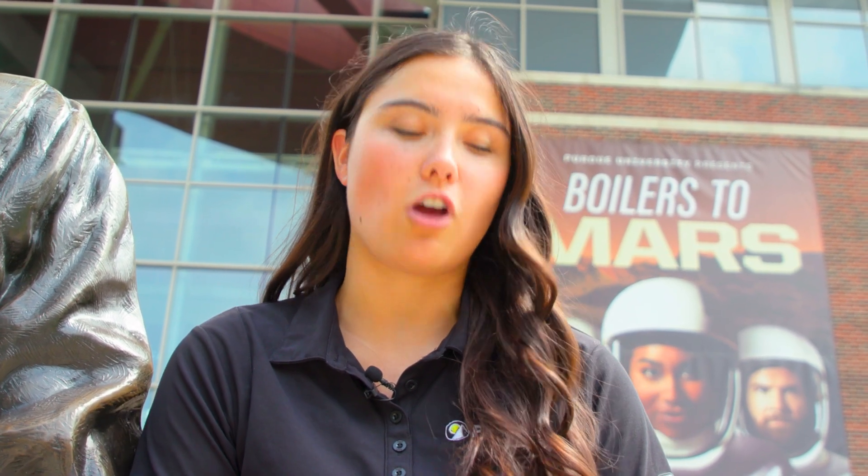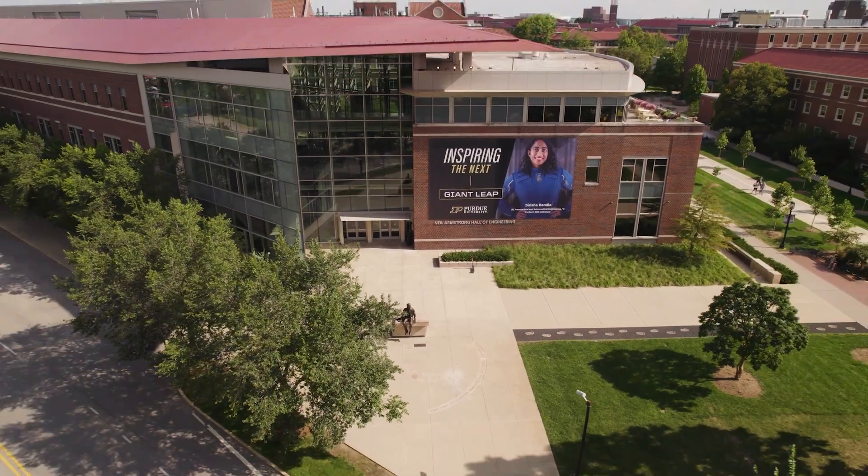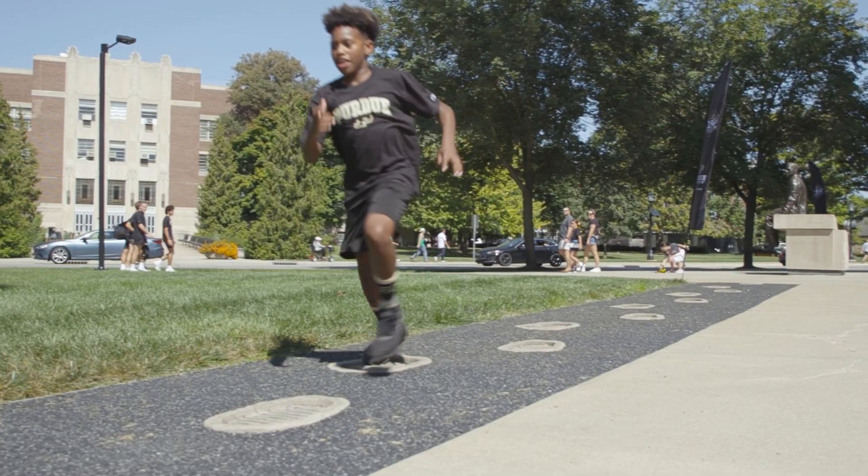Another one of our popular spots is next to the Neil statue right outside of the north entrance of the Armstrong Building. In the lawn next to the statue you can follow his moon prints representing his first steps on the lunar surface.